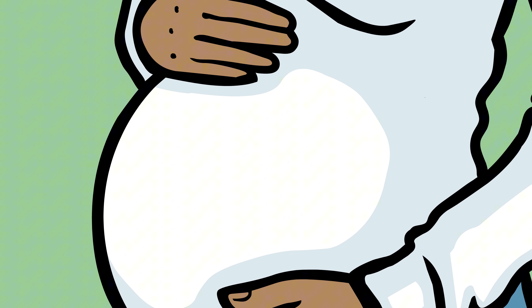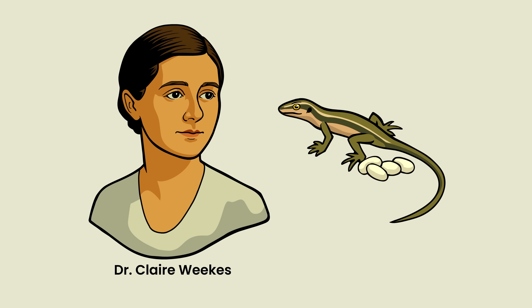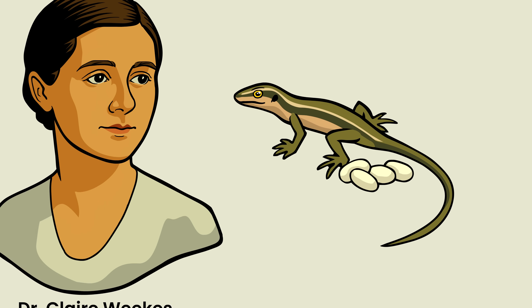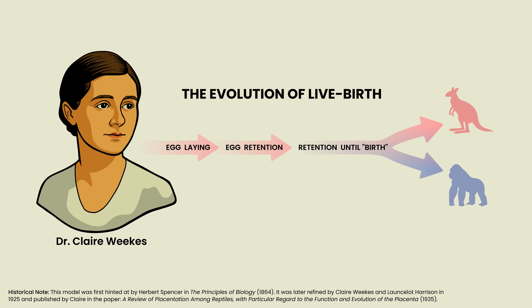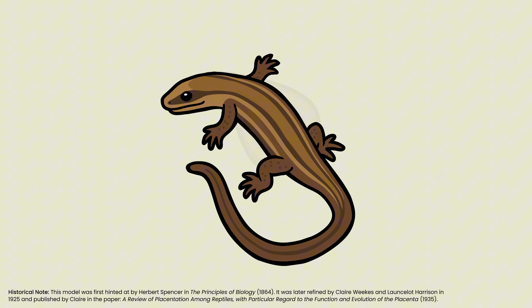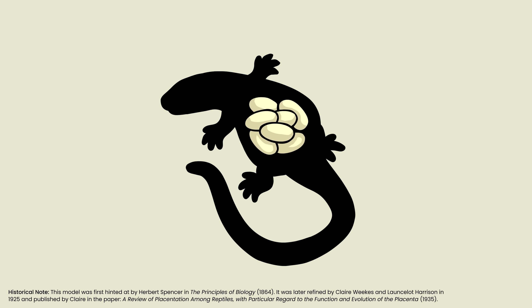Therian mammals — the group that includes humans — are the oddballs on this planet because instead of eggs, we have pregnancy. But how did live birth evolve from the normal, default egg-laying system? The fossil record has not been very much help here, but back in 1925 — 100 years ago — a young woman named Claire Weeks, who was studying reptile reproduction for her PhD, proposed that egg retention — the holding in of eggs after fertilization — was the most likely transitional form between egg layers and live birthers. If a mutation caused a mother to retain her eggs after fertilization, and if natural selection favored that egg retention...